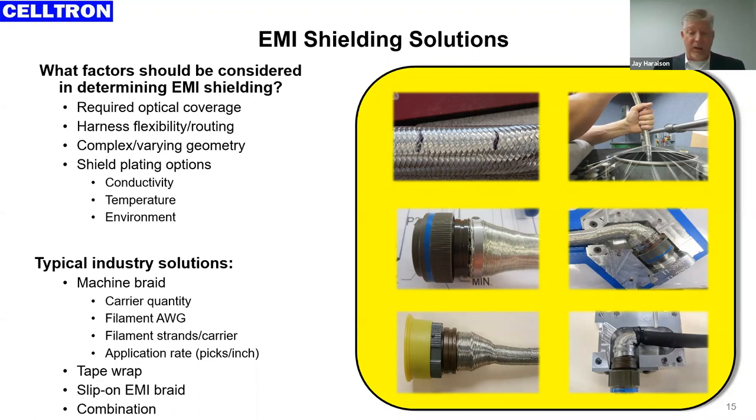The design solution providing the greatest flexibility — both literally and figuratively — for compliance is machine-applied braiding woven directly onto the harness or cable. There are several process factors we can manipulate to achieve coverage requirements: the number of carriers in the braid machine, the size and quantity of filaments on each carrier, and the application rate — how fast we pull the cable through the machine. That results in various picks per inch, which contribute to shielding effectivity. Besides machine braiding, designers can incorporate conductive tape wraps, pre-braided slip-on shield tubing available in various sizes, platings, and wire gauges, and of course combine those methods — tape wrap combined with braiding is very common.